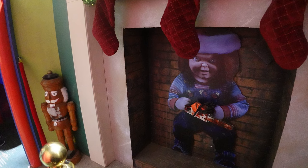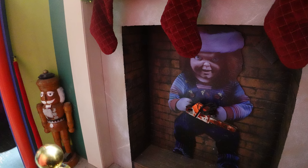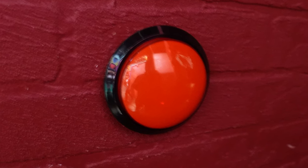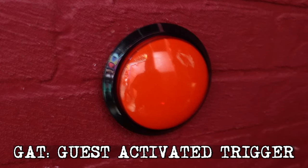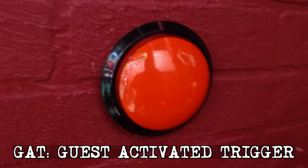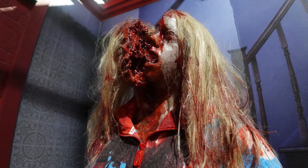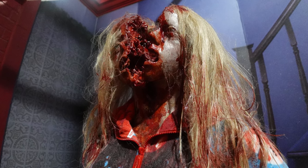From there we move into one of my personal favorite scenes from the series — the Christmas scene — and there's a curious little red button on the wall. This is what's known as a GAT, or Guest Activation Trigger: push the button and it causes a scare to happen for somebody in front of or behind you. The star of the show here is the chainsaw kill — they don't animate the whole body being split in half, but it is that famous kill from the season two finale of the series.